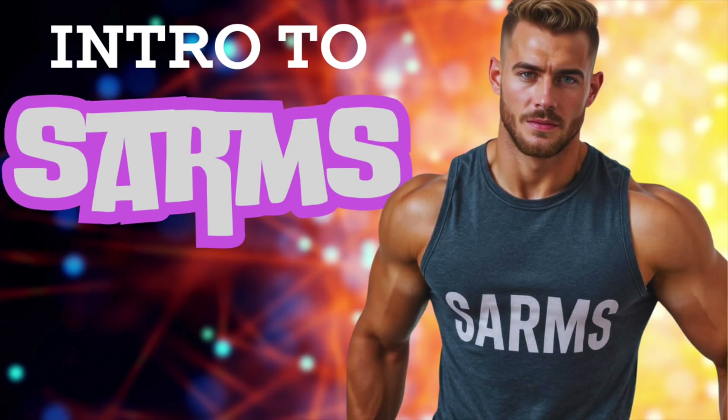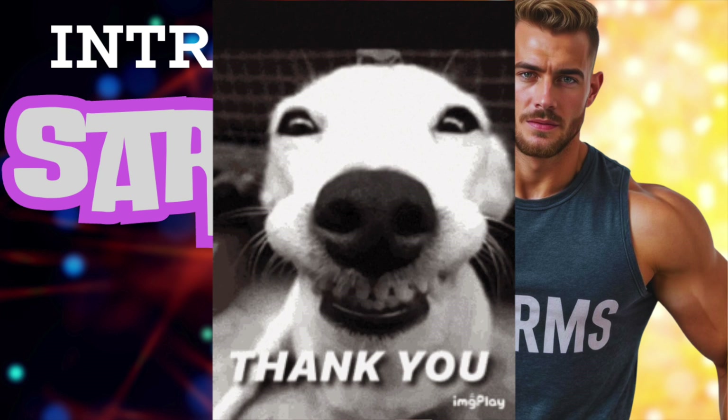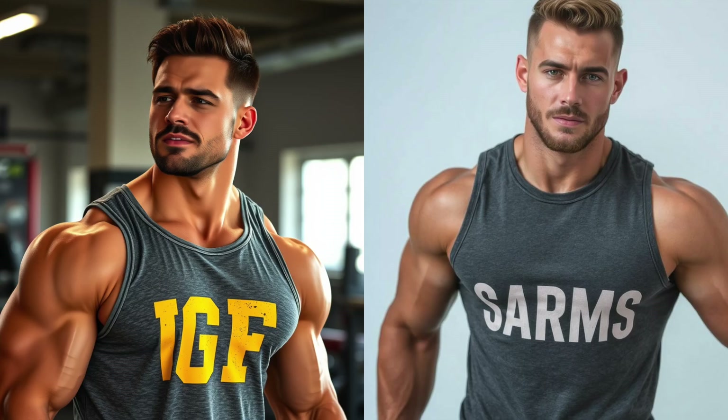Welcome to the Peptide Buddy SARMs series. I've been meaning to look into these compounds for some time per the recommendations of quite a few of you, but I do recognize this is a peptide-focused channel and so didn't want to neglect those who are here for the cut-to-the-chase, evidence-based peptide info. I do acknowledge the crossover between the spaces of peptides and SARMs, so we'll do a mini-series going into them.